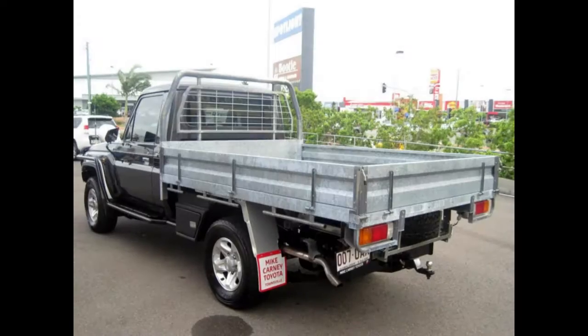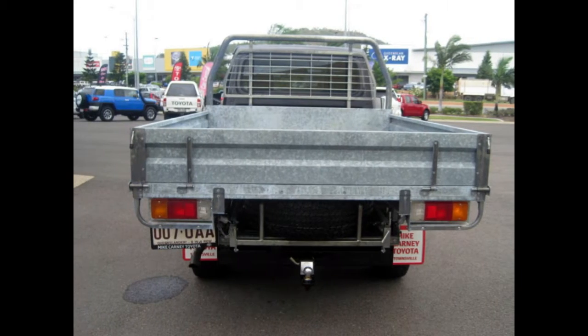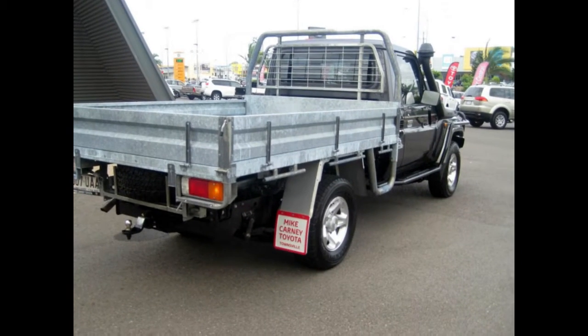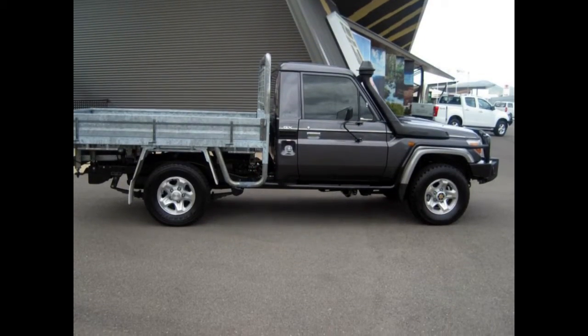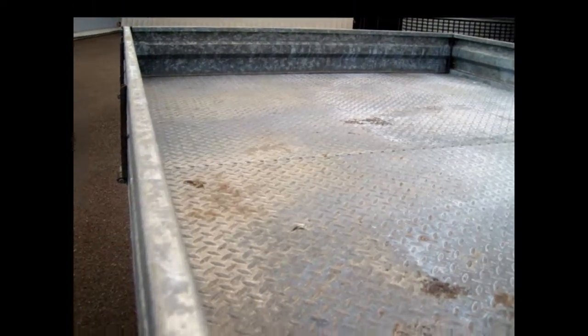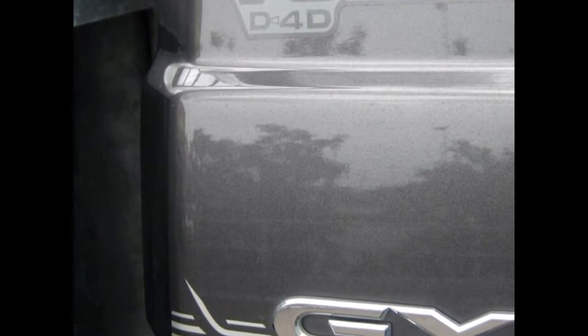The attractive grey exterior is complemented by its stylish interior. This vehicle has all the features you could dream of: alloy wheels, power steering, a CD player. The anti-lock braking system will help deliver you safely to your destination. And more.